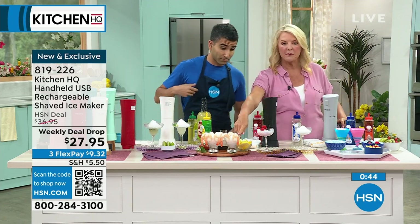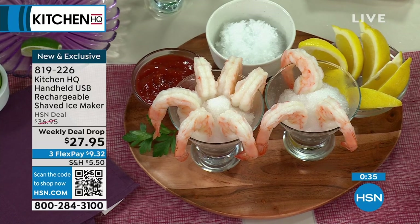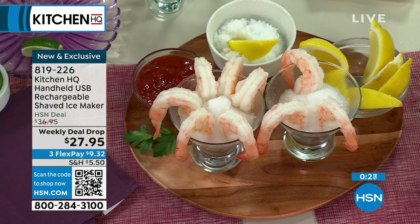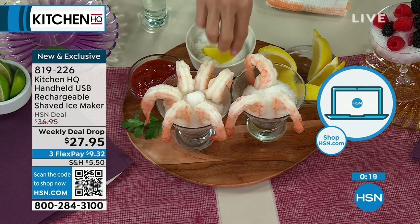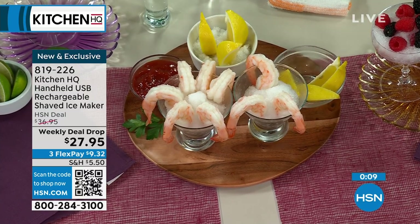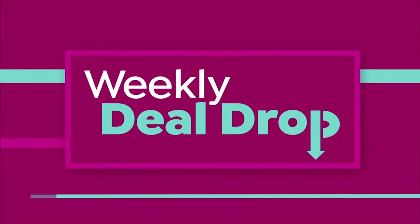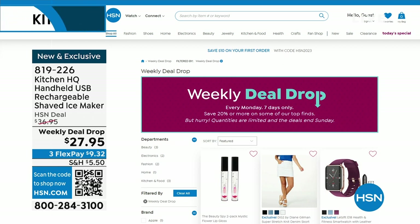Imagine putting little shot glasses right into the shaved ice for a presentation — gorgeous for entertaining. Red is the most popular color. As a weekly deal drop, the price is valid for a limited time — either it sells out or the price reverts at week's end. All weekly deal drops are being uploaded and this is an early look so you can grab it before it's sold out.